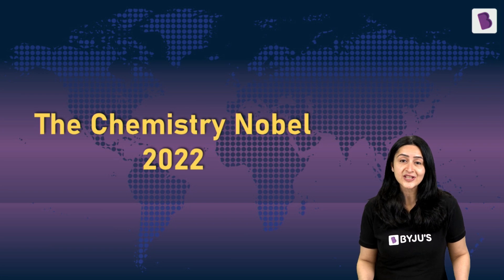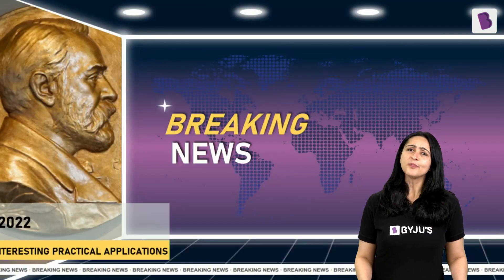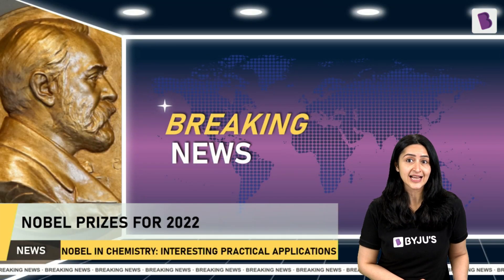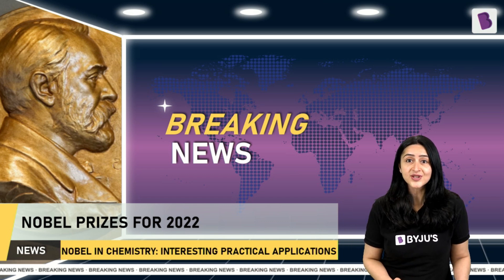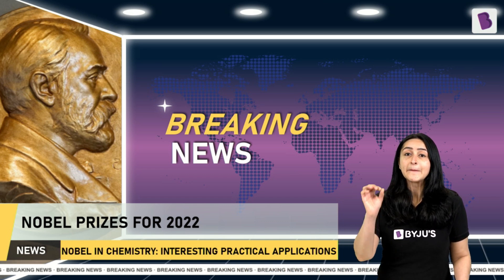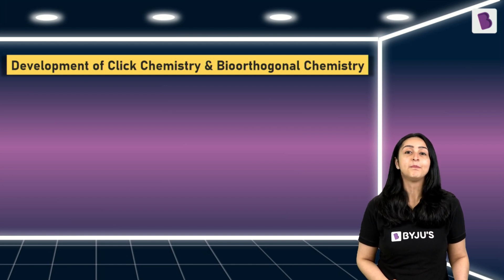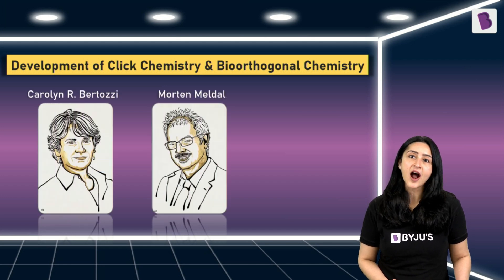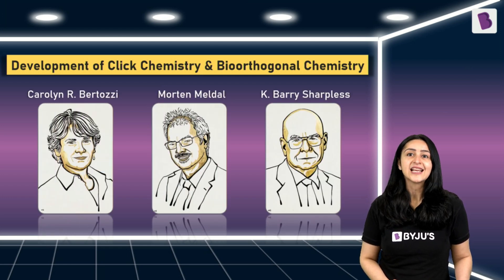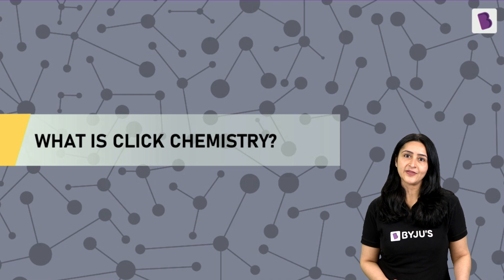Our first news of the day is about the Chemistry Nobel Prize of 2022. Nobel Prizes make headlines every year, and 2022's Nobel for Chemistry is very interesting because of its practical applications. It was awarded for the development of Click Chemistry and Bio-Orthogonal Chemistry. So let's break down the science behind this.